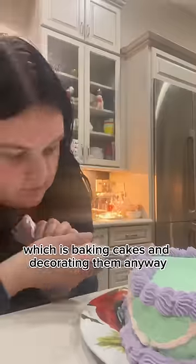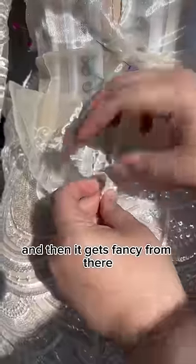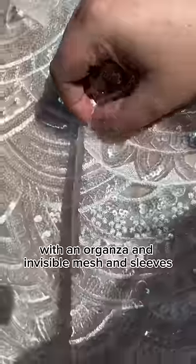But I did pick up a new skill, which is baking cakes. And decorating them. It starts with a corset, and then it gets fancy from there with an organza, an invisible mesh, and sleeves.